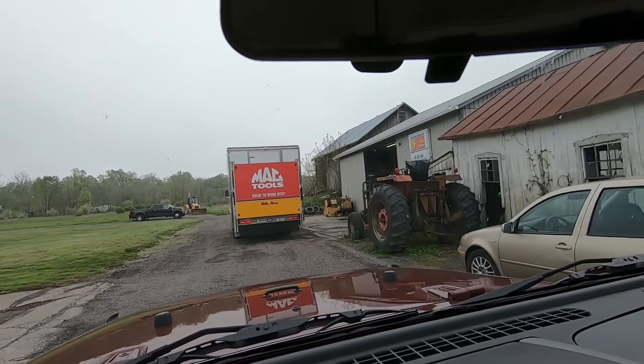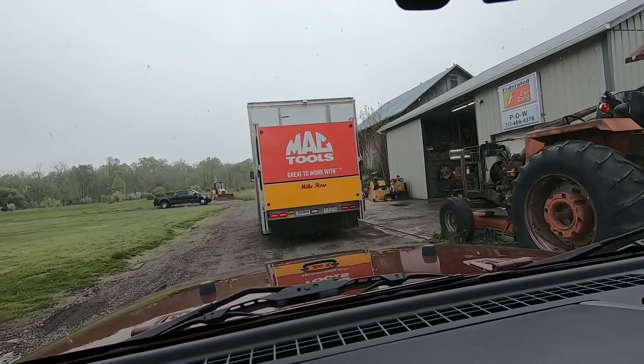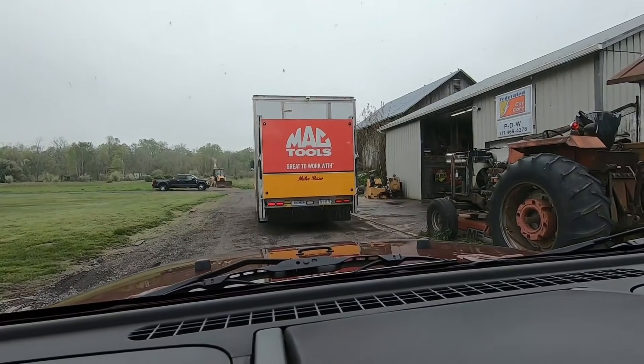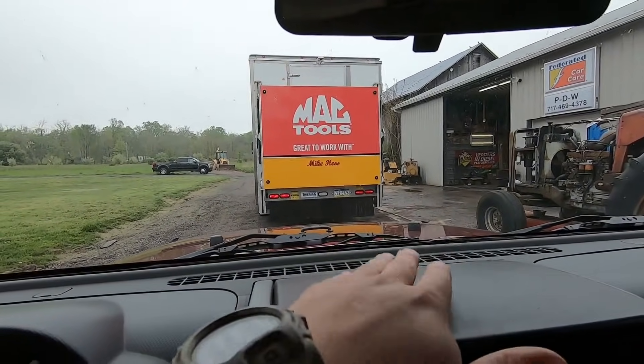It's going to look so much better than stock. We're here at PDW — Performance Diesel Warehouse — where I always get my truck stuff done, and today we're getting Jeep stuff done. The Mac Tools truck is in the way, but as soon as he's out of the way we're pulling into that bay right there and the lift kit will be installed.